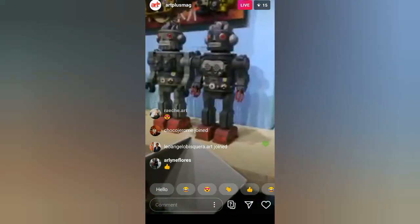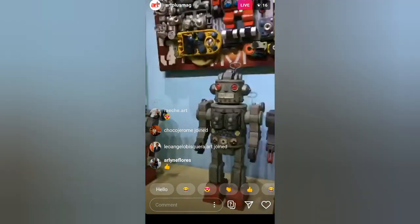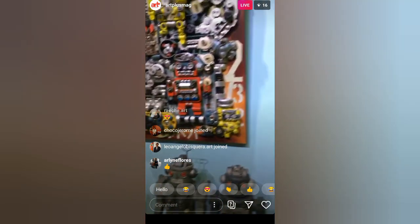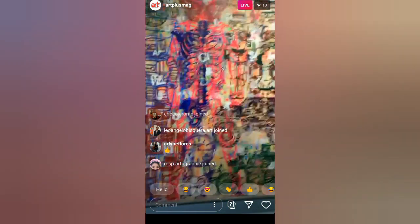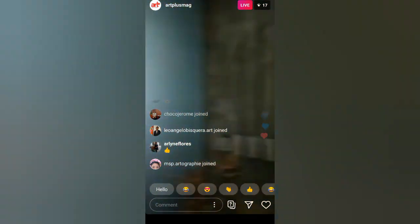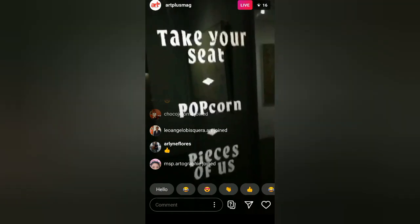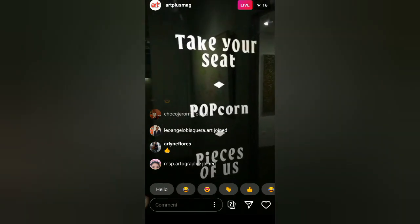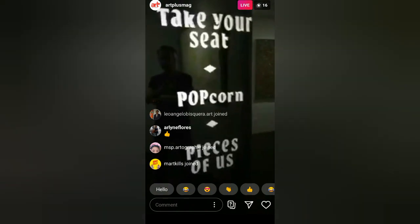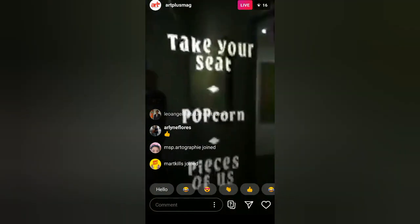We were able to display three shows — we were able to mount three shows before we closed. This is a work of Sam Penasso. Those are the three shows: this is Bayani Galera and then Popcorn of Sam Penasso. And Pieces of Fuzz is a two-man show of Raymond Guevara and Obscure Prototype Lab.